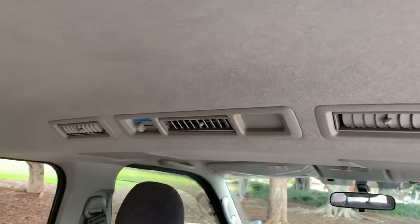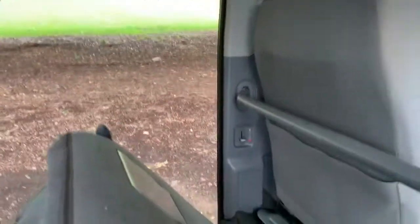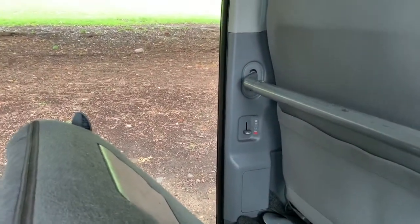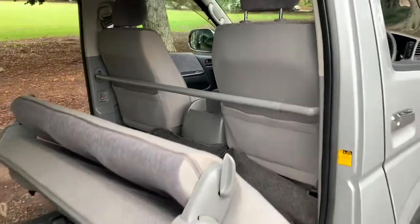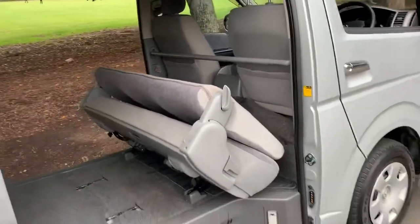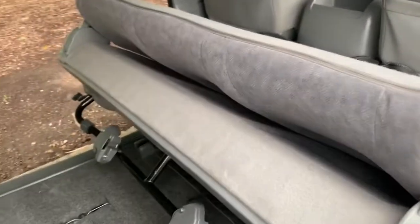We're up to number nine or ten on the list of special things: AC in the back and a heater in the back. I think we're up to number eleven. Now this has got a seat in the back — we're selling this as a two-seater.